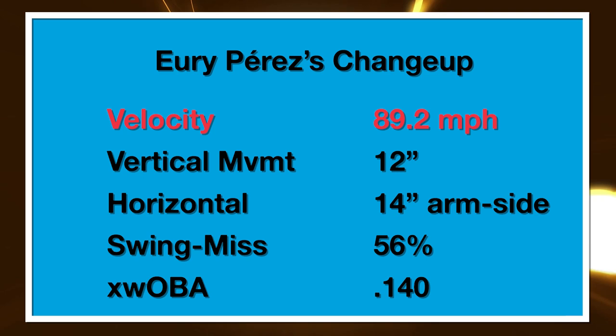Yuri's changeup is of the classic Marlins power changeup variety, just like Sandy Alcantara, Edward Cabrera, and Sixto Sanchez. It's 89 to 90 miles per hour on average, and it has 12 inches of vertical movement with 14 inches of arm-side movement. So it's really on the border of sinker territory. Changeups are generally around six to eight inches of vertical movement depending on arm angle, but the Marlins live in their own very successful world with these unique changeups.